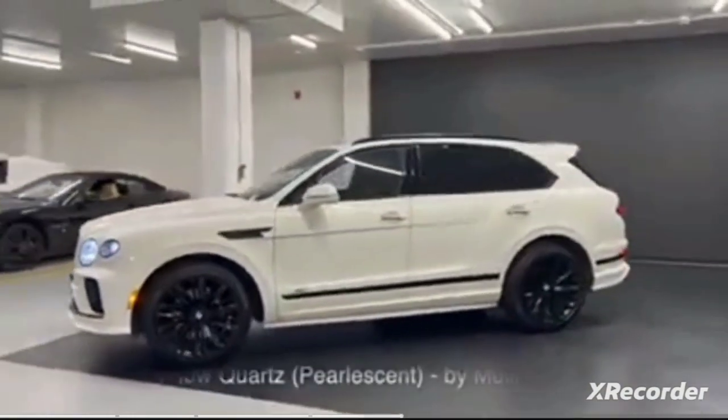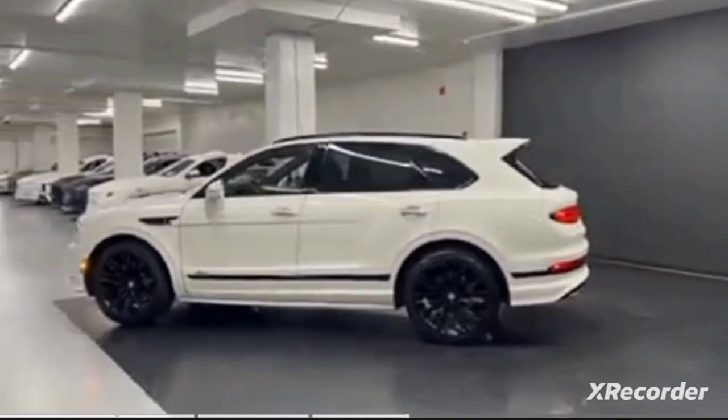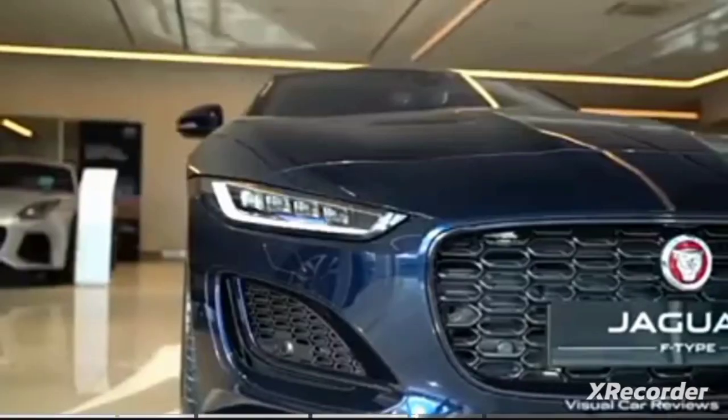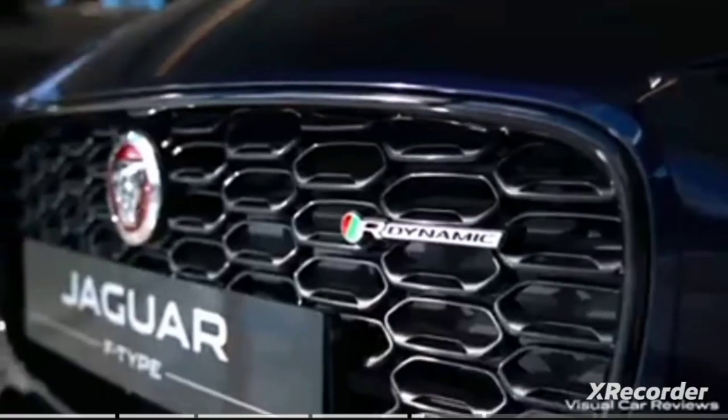J. Cole featured his Bentley Bentayga in his song 'Middle Child,' where he went off-roading with it. Moving on to the Jaguar F-Type — the F-Type offers everything you'd expect from a Jaguar sports car: a beautiful design, a sonorous engine, and plenty of driving character.